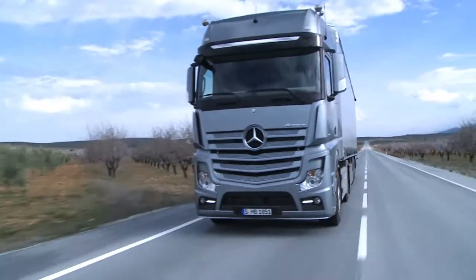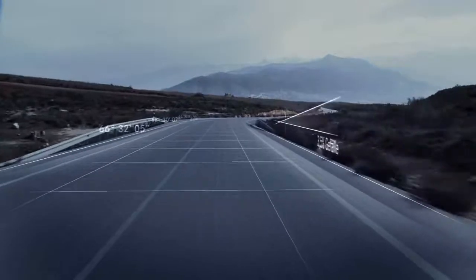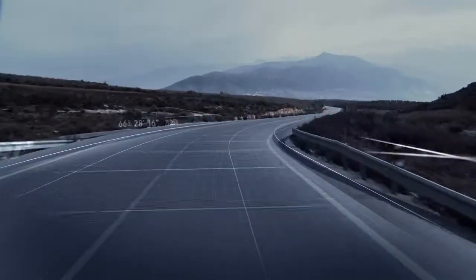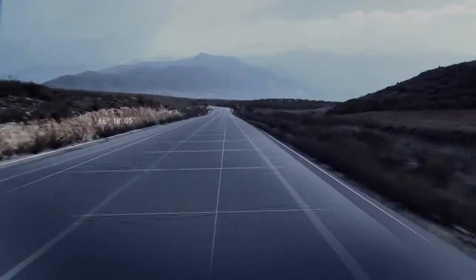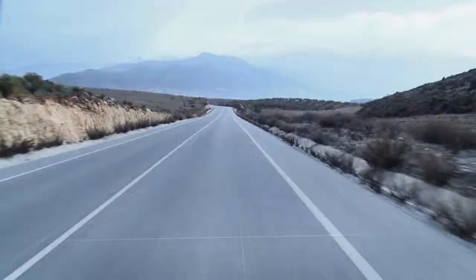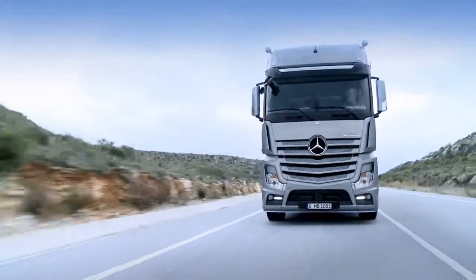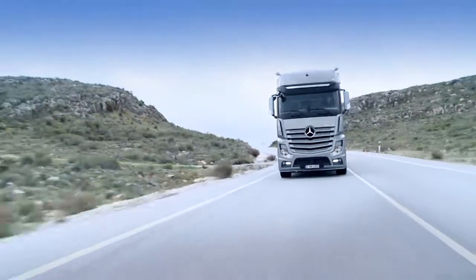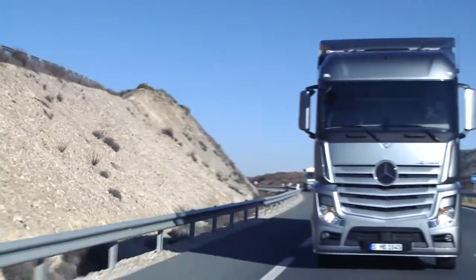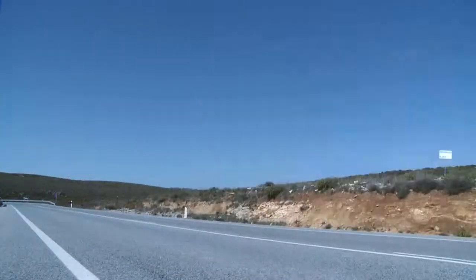In this way, it's possible to integrate a driving style adapted to the given topography into the automated powertrain control system, which even experienced drivers with a good knowledge of the route, the load and the vehicle's capabilities will barely be able to achieve themselves. The system operates at speeds between 25 and 85 km/h and is available throughout Europe on highways and motorways with PPC coverage.